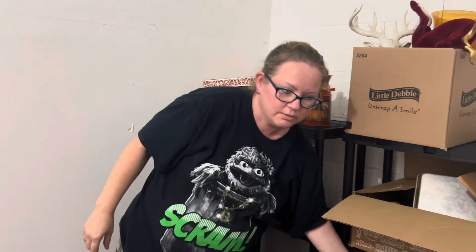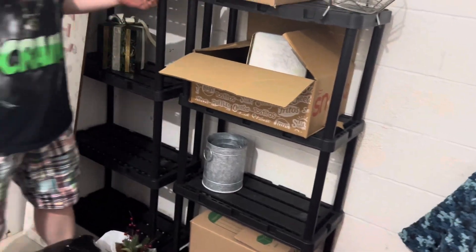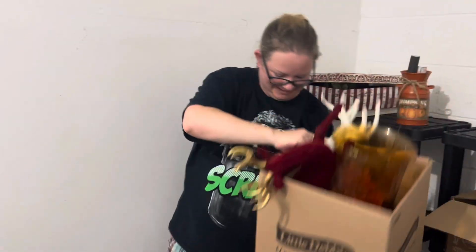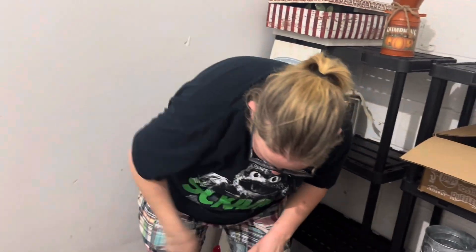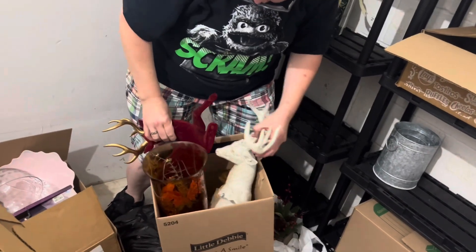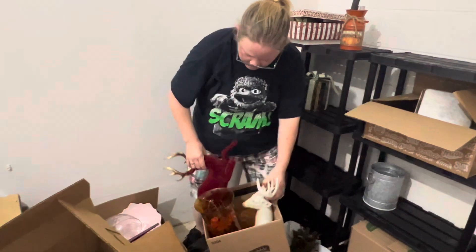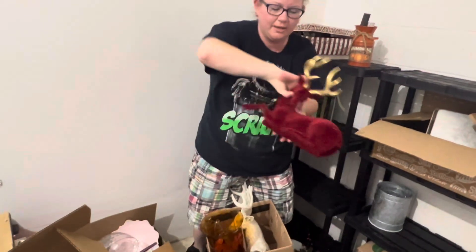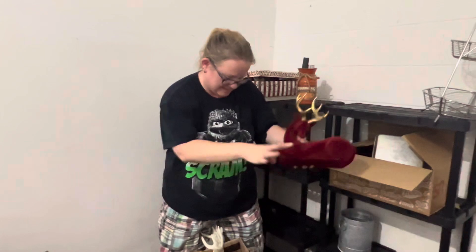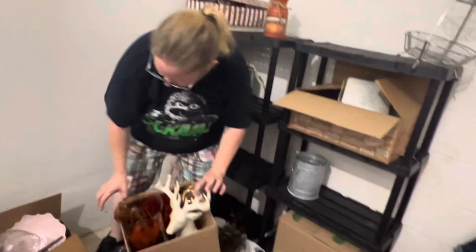Got a question for you. What? What's in the box? Let's look at this one. That's just a really big vase. This deer. This says Merry Christmas on the bottom. That's pretty. Oh, my gosh. Another one. Let's put that back in there carefully.